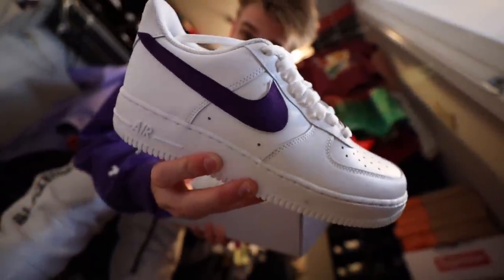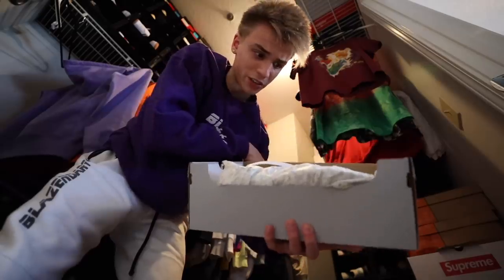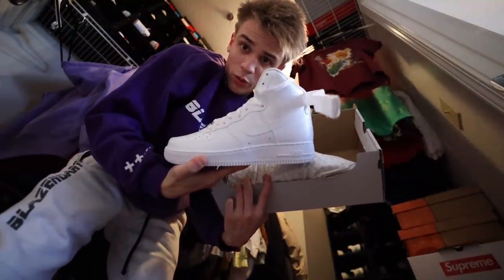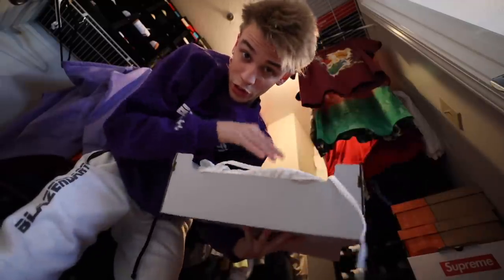So they got a little purple swoosh on them, but we're just gonna peel that off. Here's the other pair — it's actually a high-top Air Force. It looks like we're missing one, so we gotta go to the store.